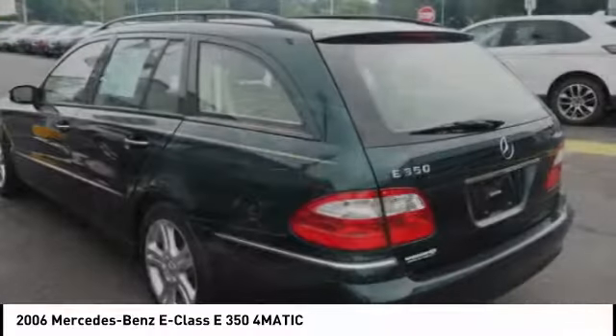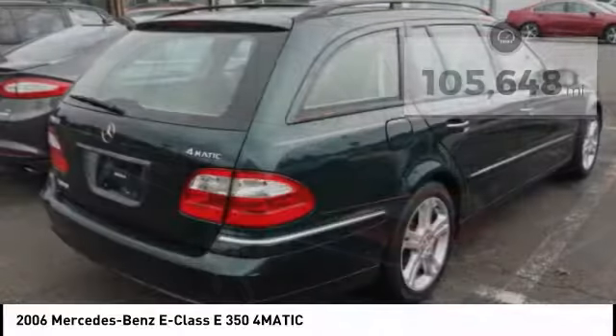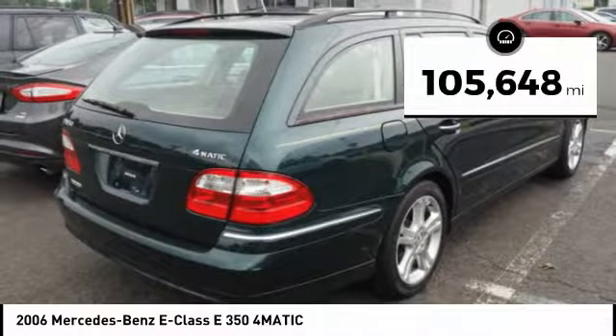The Mercedes E-Class is an impressive ride, very smooth and punchy. This vehicle has less than 110,000 miles.